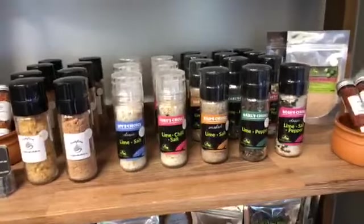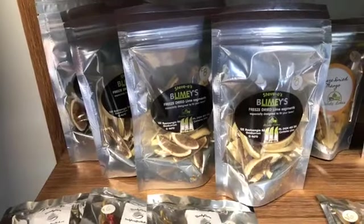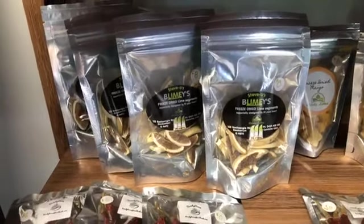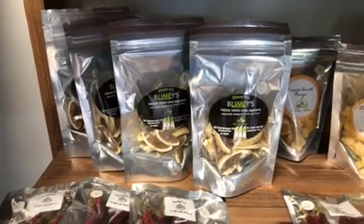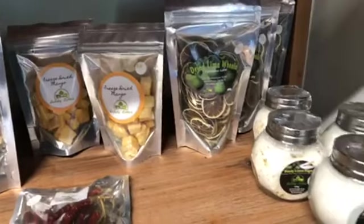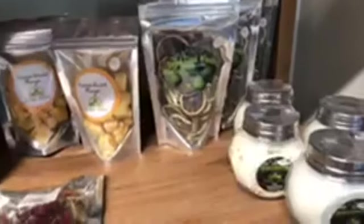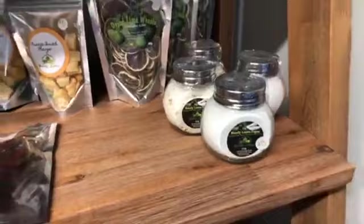Bundy Limes support us — they're an amazing farm not too far from here. They do these 'blimeys,' which are little lime wedges you can put in your drink with such an intense lime flavour. Not that many people are probably drinking Coronas at the moment, but these are a fantastic alternative to fresh lime in your drink. And if you're not drinking Coronas, drink Kalki Moon gin — another great local product. Kalki Moon also sell these amazing lime wheels from Bundy Limes, so good in a gin and tonic.